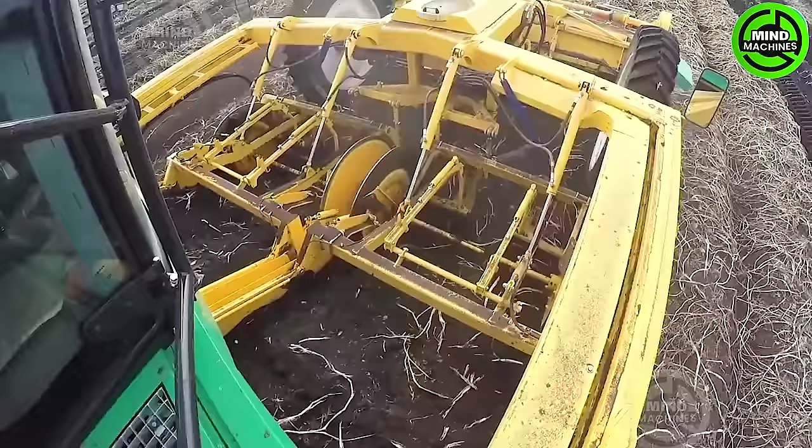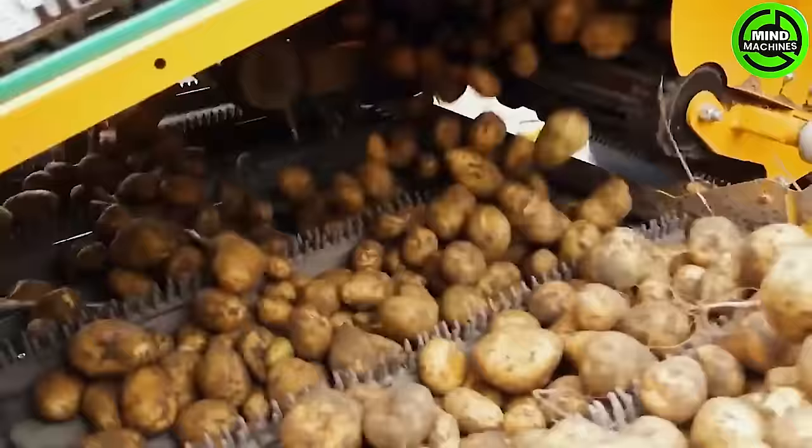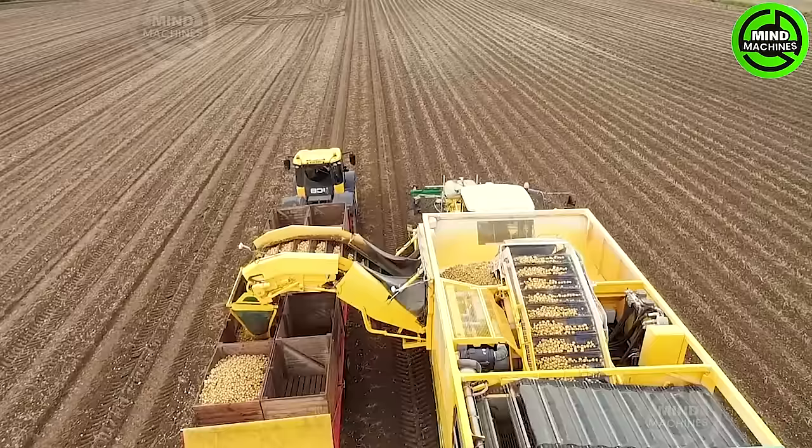The screening networks ensure an unobstructed flow of potatoes, maintaining a smooth and unrestricted process. Additionally, the machine offers a range of cleaning table options designed to handle even the most challenging harvesting conditions.